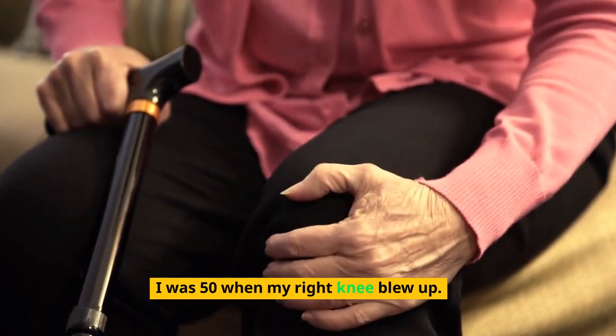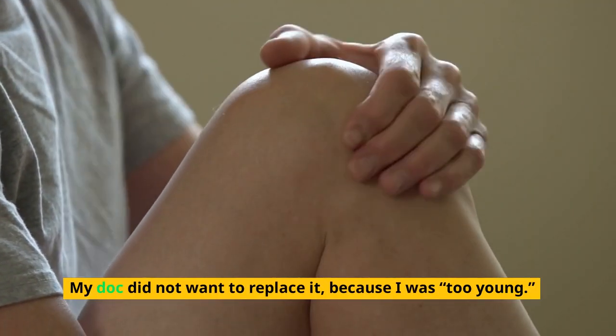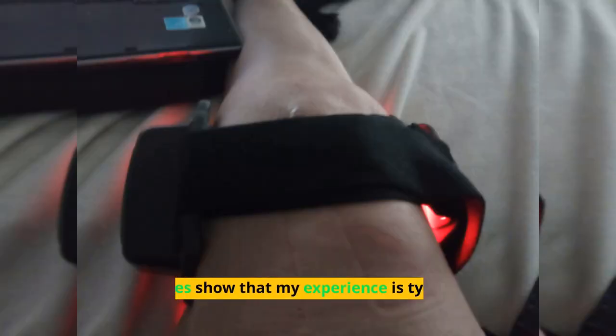I was 50 when my right knee blew up. My doctor did not want to replace it because I was too young. My biggest success with red light therapy has been using it on my osteoarthritis knee pain — and studies show that my experience is typical.